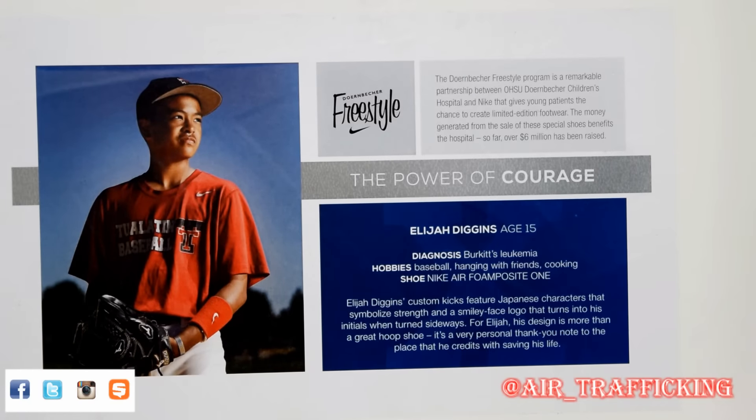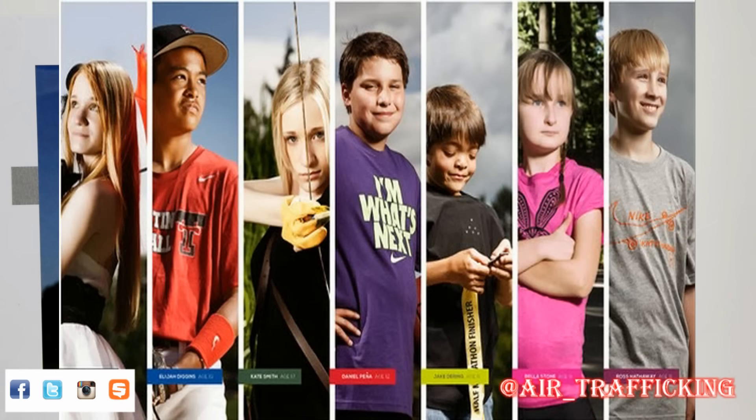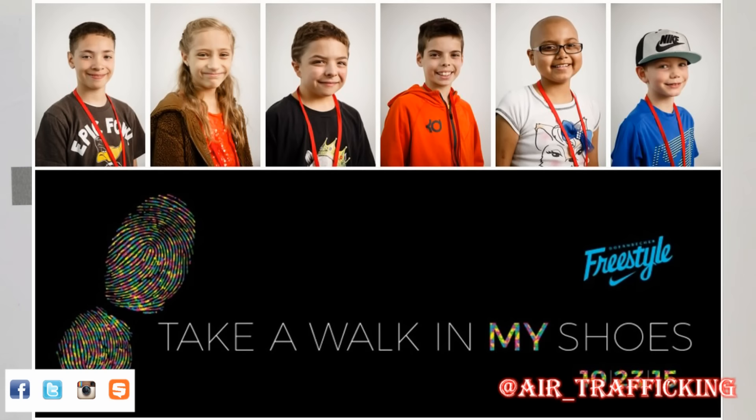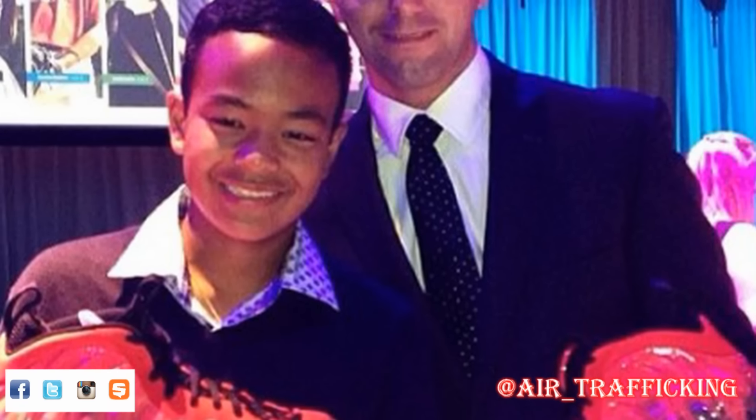I'll start off with the lid, as I always do with all my Doernbecher pickups. They give a little bit of history about the Doernbecher Freestyle program, which is basically a partnership between Nike and the Doernbecher Hospital. They select a handful of kids who are either currently dealing with or have beaten a severe illness. Those kids who are selected are allowed to design a specific sneaker, which is then put up for auction at the hospital's private event and also sold directly through Nike to help raise money for the hospital.